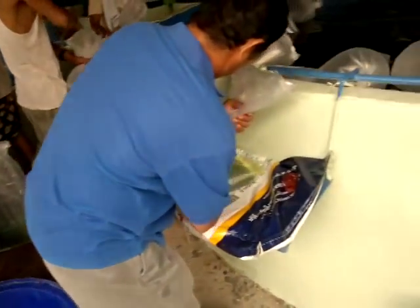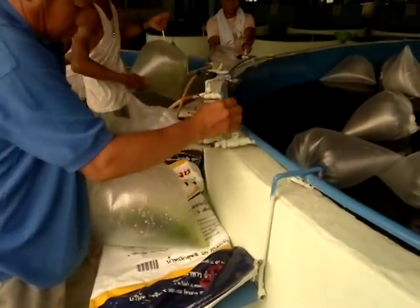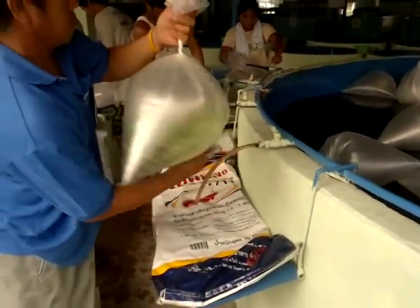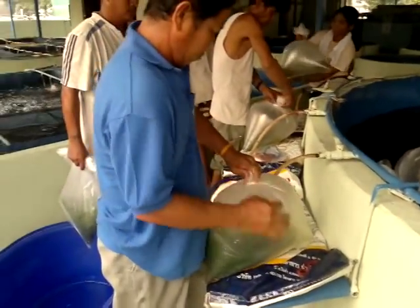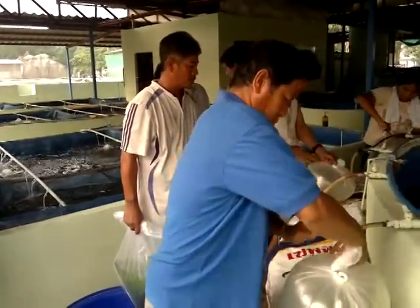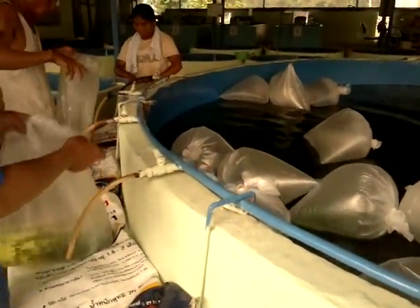Today we have a sale. The fry are conditioned about two nights when they finish the sex reversal and then nursing for two weeks. After grading, we keep them in these tanks for about two nights, so some fish die and the strongest ones remain in the plastic bags.